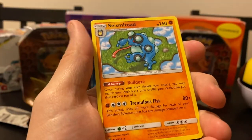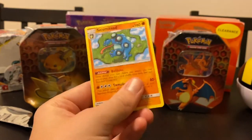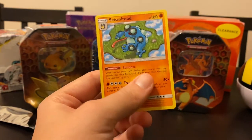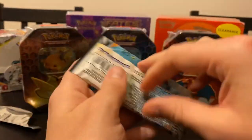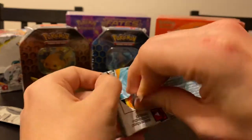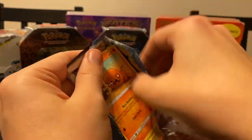This is just a Seismitoad. As we knew, we weren't getting anything good from the green - I think that's what the green means. But whatever's in the reverse slot is pretty good. Getting that Weavile made it all worth it. That's a $50 price tag right there.